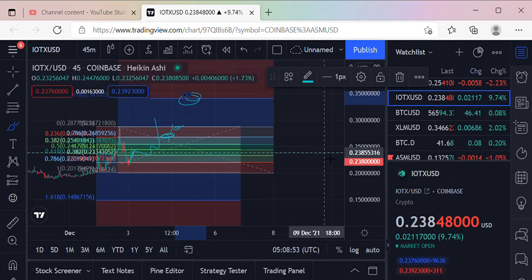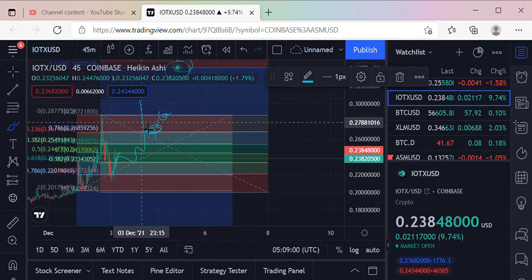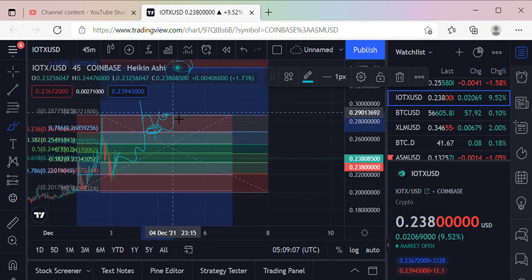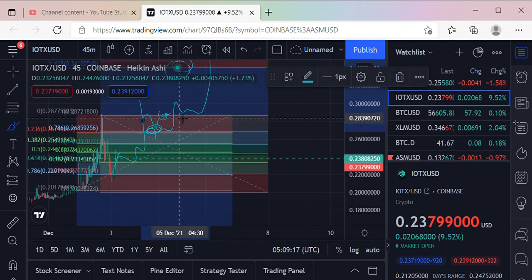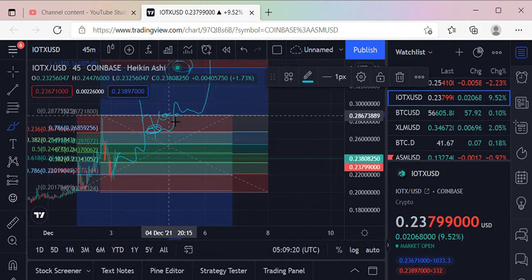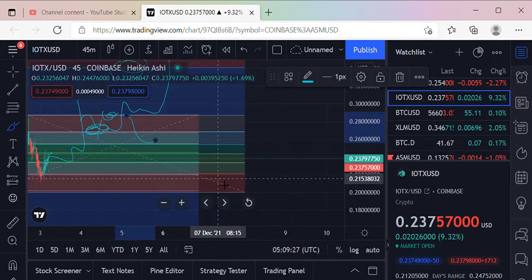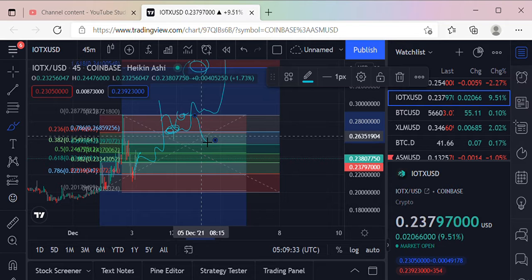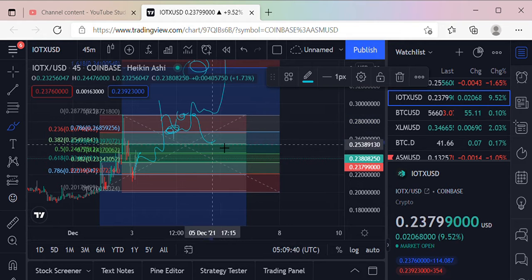But if it does get rejected at the top here at 0.2877, we could possibly get some pullback down to 0.26. It's probably gonna get one of those little shots of resistance, and then if it pulls through with a little bit of consolidation, then up. If it does get rejected at 0.2872, then we're definitely gonna have some pullback to the 618, which would be around 25 cents.